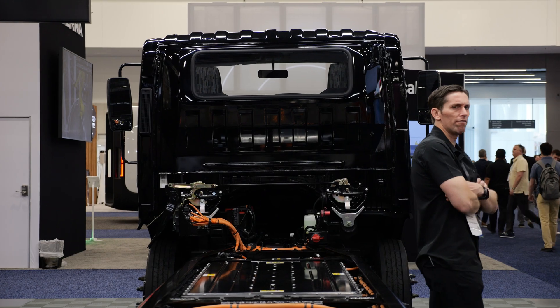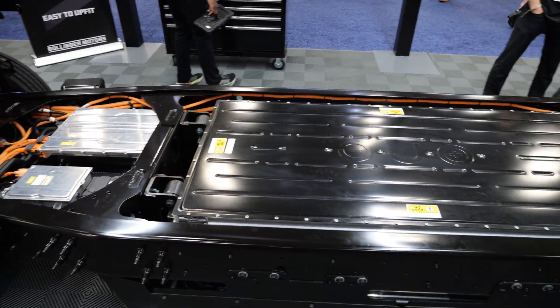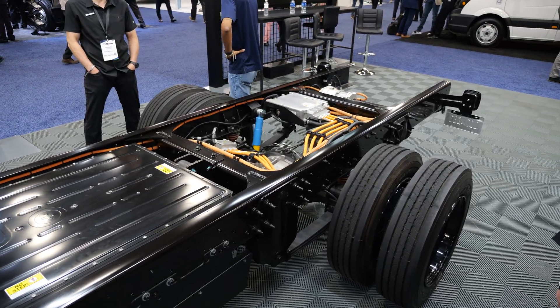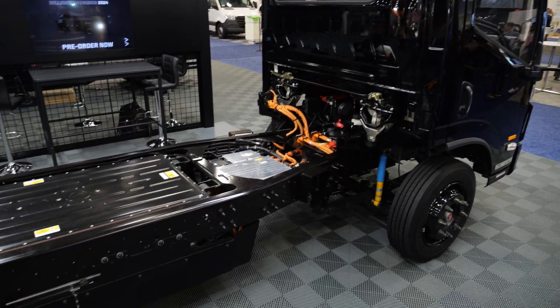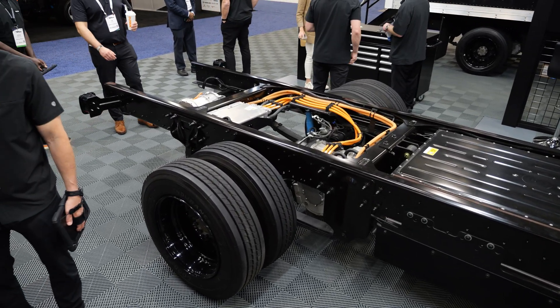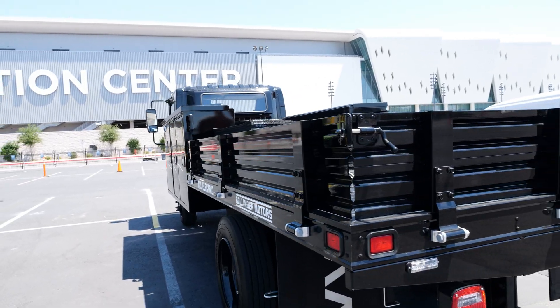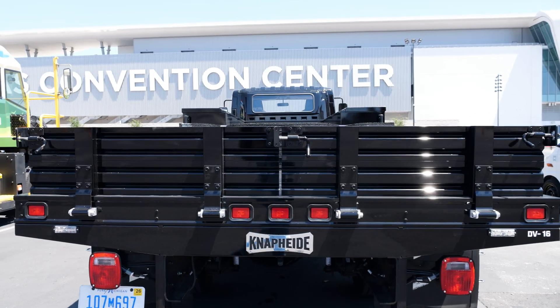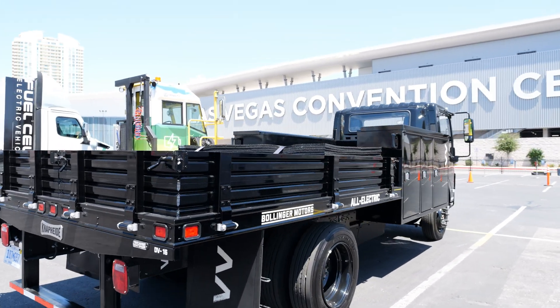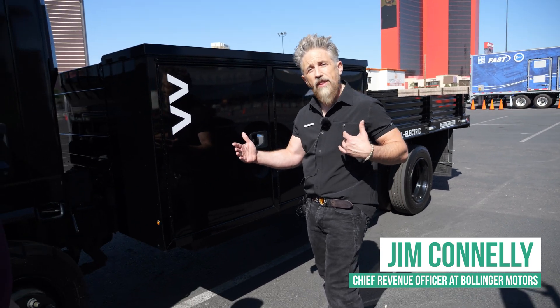Some other automakers took an ICE engine and converted it over into an EV, which means they had to find space for their batteries — you'll see saddlebags on the sides of their frame. Whereas we are more purpose-built: this is a ground-up design. We started with the frame and figured out how we could put everything safely within it.